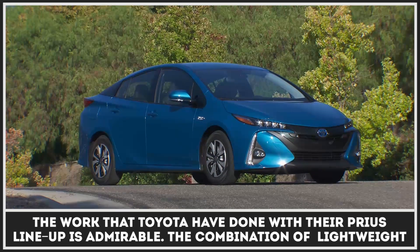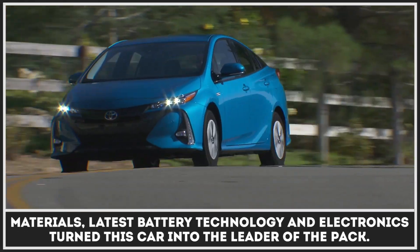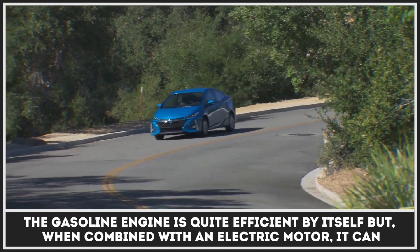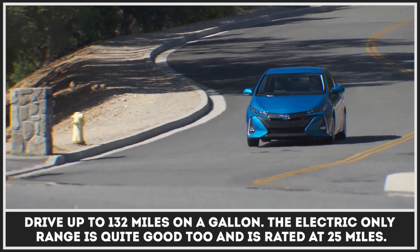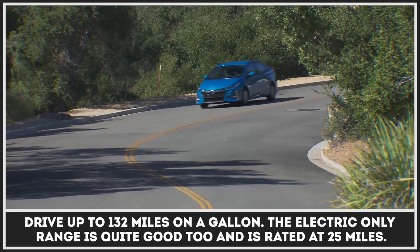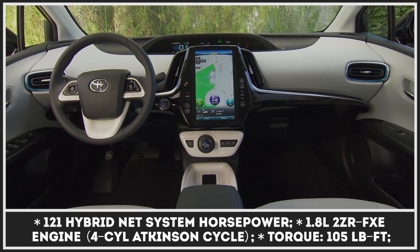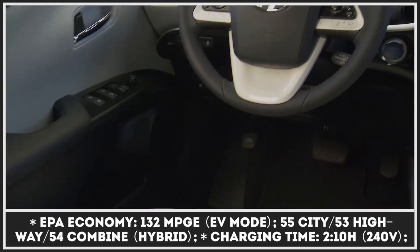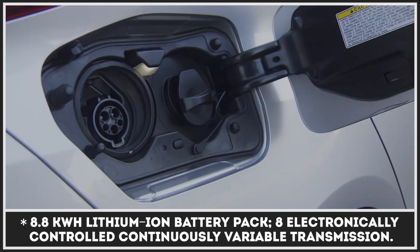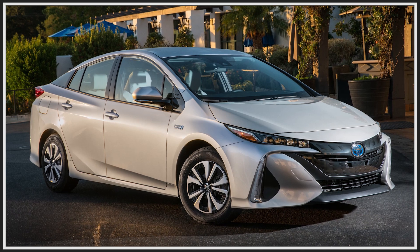The work that Toyota has done with their Prius lineup is admirable. The combination of lightweight materials, latest battery technology and electronics turned this car into the leader of the pack. The gasoline engine is quite efficient by itself, but when combined with an electric motor, it can drive up to 132 miles on a gallon. The electric-only range is quite good too, rated at 25 miles.